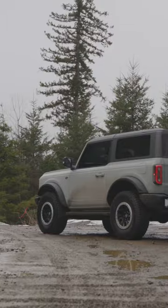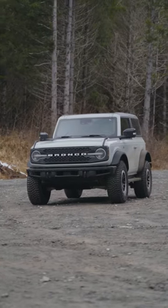In the end, the Ford Bronco Wildtrak is like that wild, unpredictable friend who always knows how to have a good time. It's not perfect, but it's always up for an adventure. And that's what really counts.